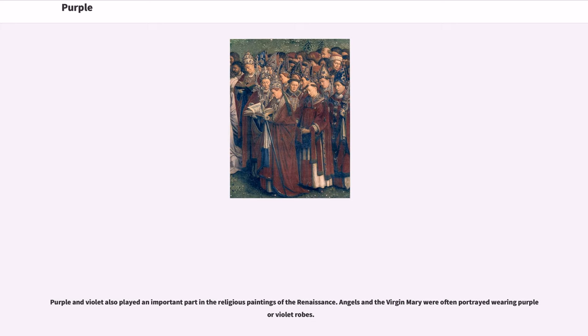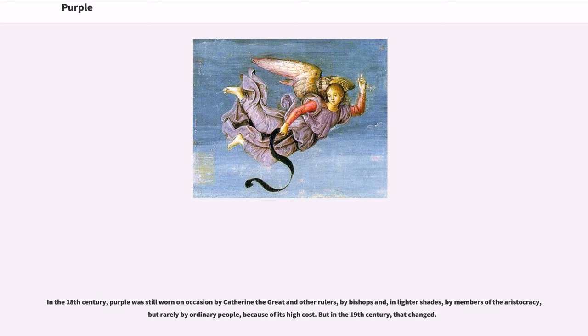Purple and violet also played an important part in the religious paintings of the Renaissance. Angels and the Virgin Mary were often portrayed wearing purple or violet robes. In the 18th century, purple was still worn on occasion by Catherine the Great and other rulers, by bishops, and in lighter shades by members of the aristocracy, but rarely by ordinary people because of its high cost.